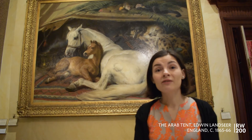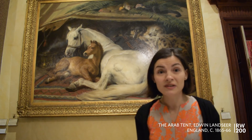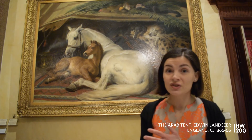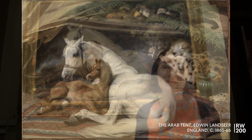We're very grateful for the donation we received for cleaning the painting, because now, after removing this very dirty yellow varnish, we're really able to appreciate the modelling of the animals, the very textures that Landseer uses and conveys, and we're really able to better appreciate this magnificent painting.